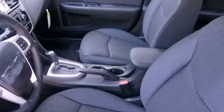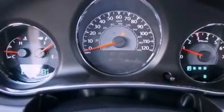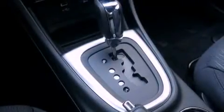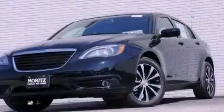A multi-function display, solar control glass, cruise control, a leather-wrapped steering wheel, performance tires, a Sentry key theft deterrent system, an illuminated driver's side vanity mirror, an anti-lock braking system, air conditioning, and an auxiliary power outlet.